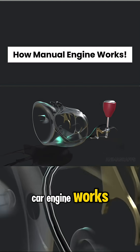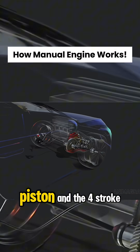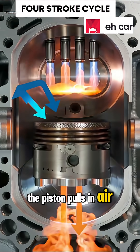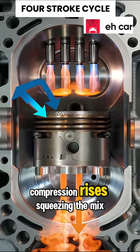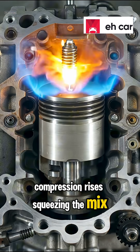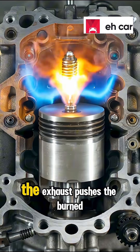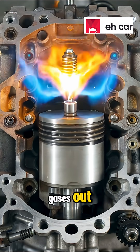This is how a manual car engine works. It all starts with the piston and the four-stroke cycle. Intake: the piston pulls in air and fuel. Compression rises, squeezing the mix. Power: a spark ignites it, driving the piston down. The exhaust pushes the burned gases out.